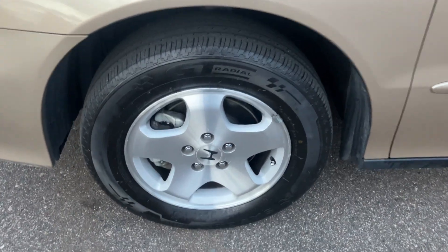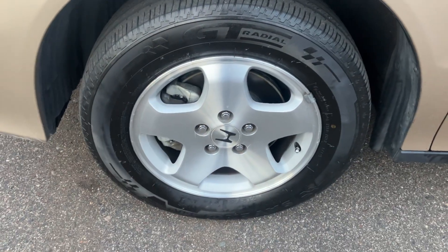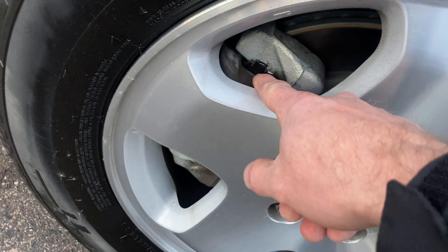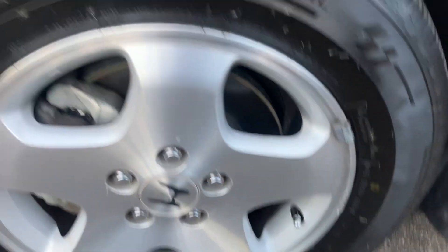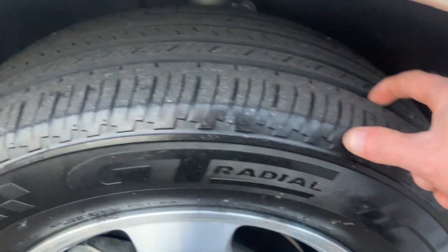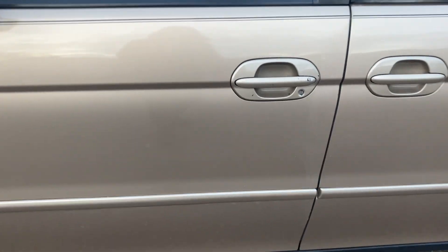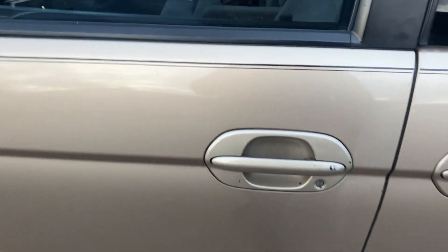Wheels are in pretty good shape on this one — no corrosion. We just did brand new pads and rotors; you can see the rotors there. It has all-season tires on it and tread depth is good. Body's in pretty good shape for a minivan, but it is over 20 years old so expect minor imperfections. Once I have some touch-up paint in this color it'll look a lot better.